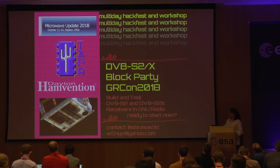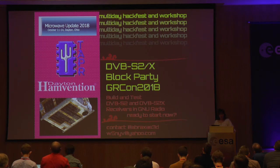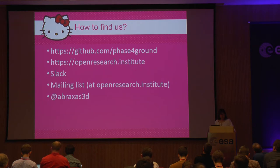We were at the Goddard Interplanetary CubeSat Workshop, and we learned a ton about what NASA and industry people are doing — it was extremely informative. We hosted the DVB S2X block party at the GNU Radio Conference this past week and got a lot done. The documentation is still coming in and we met a ton of people. Our next event is called Microwave Update — an amateur radio microwave engineering community annual meeting. We'll have a lab there and maybe get a little more done. You can find us on Slack, the mailing list, and GitHub. Everything is published as we do it. We believe in open process along with open source, and you can find me on pretty much any social media as Abraxis3D.